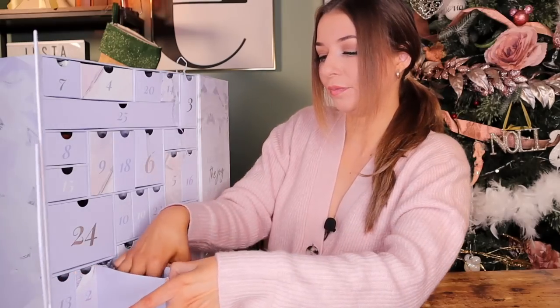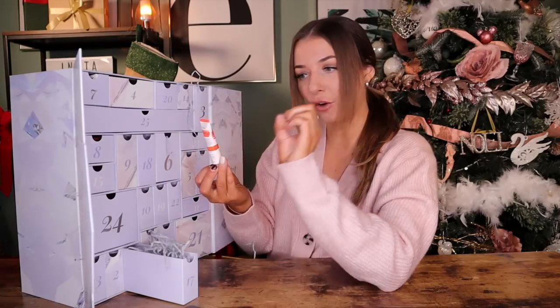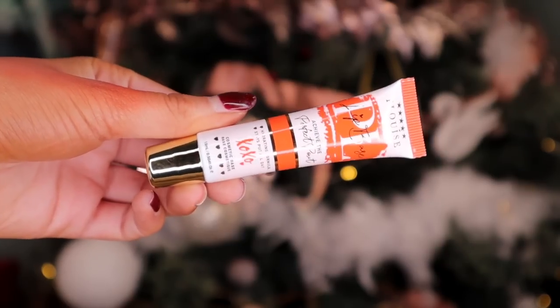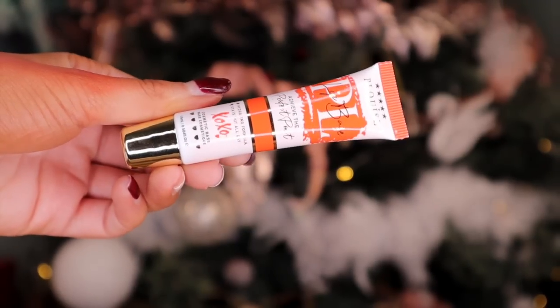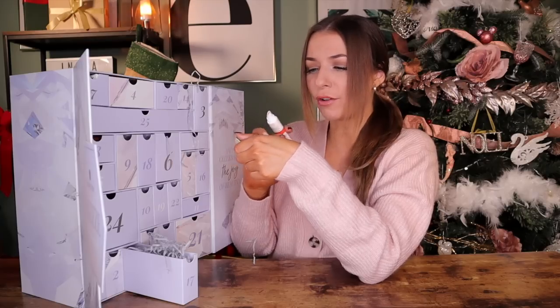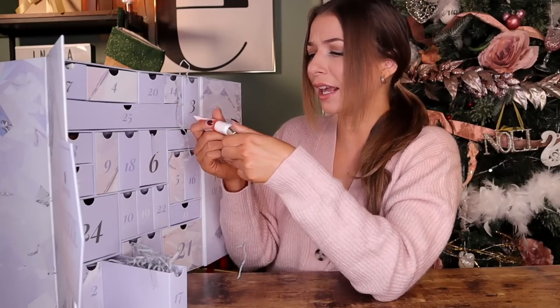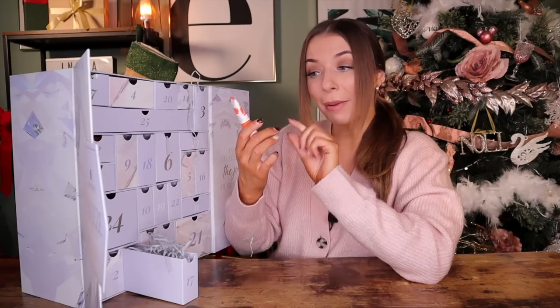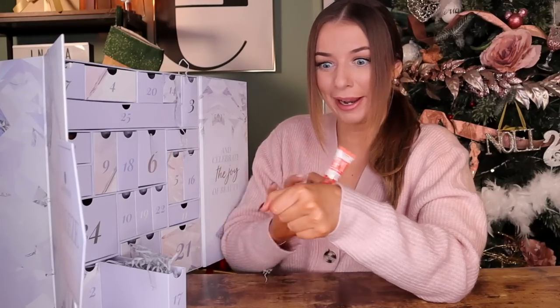Day number seventeen. Behind this door we have got something by Plouise. I've never tried this before, but this is the Achieve the Perfect Pout Hydrating Formula — a lip product. It's like an orangey-red colour — so Christmassy! It has a hydrating formula, so very good for the upcoming wintry months. Apparently it stays put all day — and it's literally not budging from my hand.